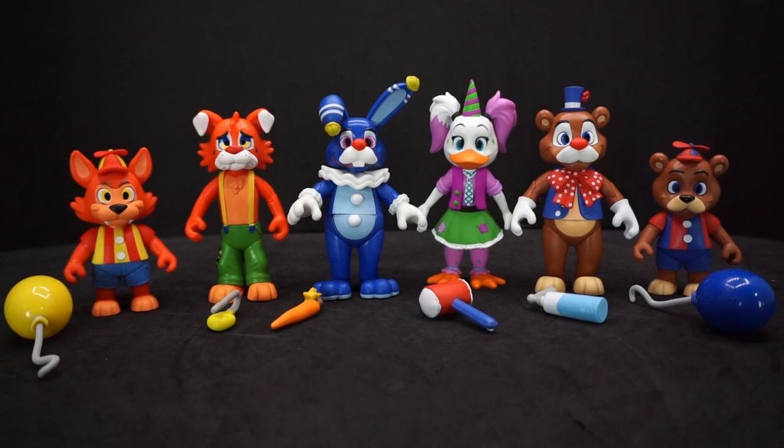Alright, here they all are. I like these — they're cool, they're different. They're not just re-skinned figures like a lot of the VR ones, which always bothered me. I'm glad they're finally doing different molds. I do wish the game came out before the figures though, because if this is an upcoming game they kind of ruined it. This isn't the first time Funko has done that — I think they also spoiled something with Security Breach.